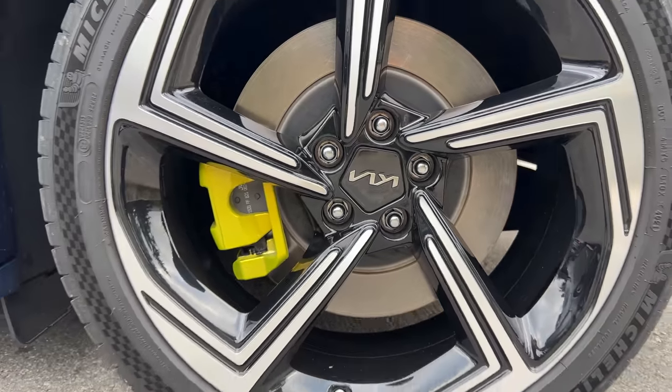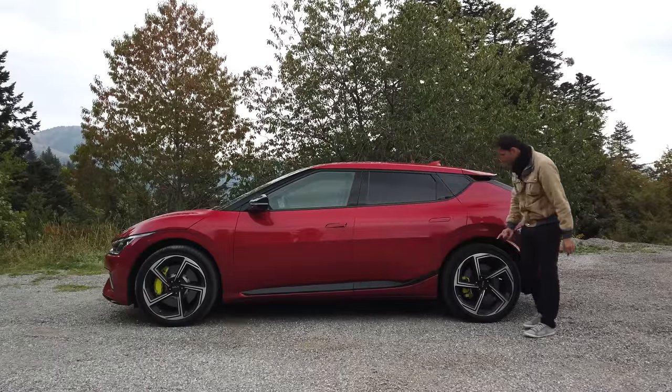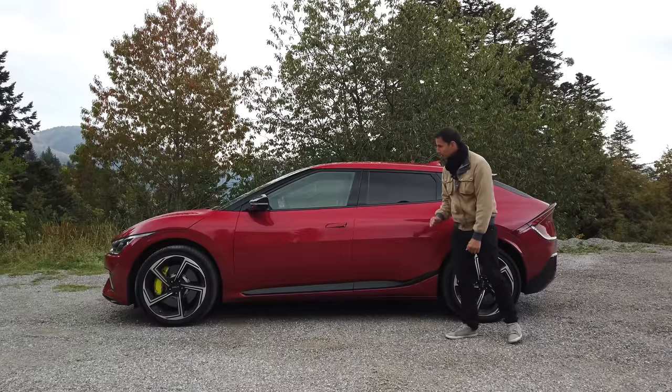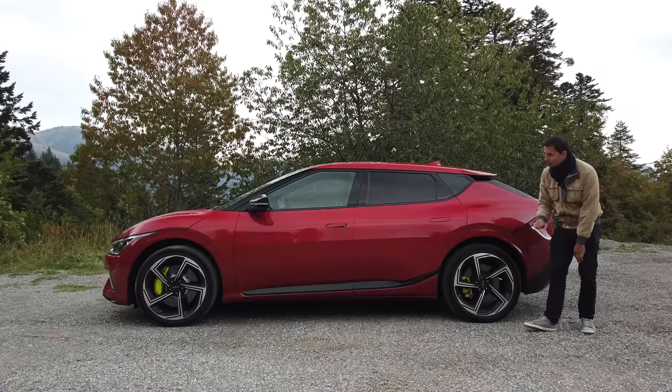And at the rear, we have a simple mono-piston. Pretty big. On the side, if we had these 21-inch wheels, it could be a Kia EV6 as we know it — here in red. I find it really very, very nice. But these wheels plus these big brakes make it even more desirable.